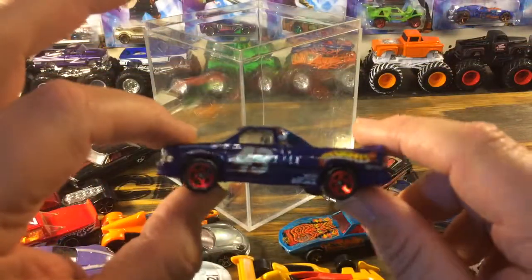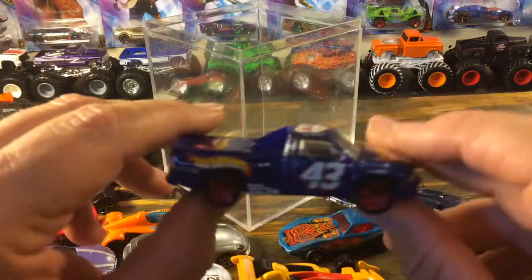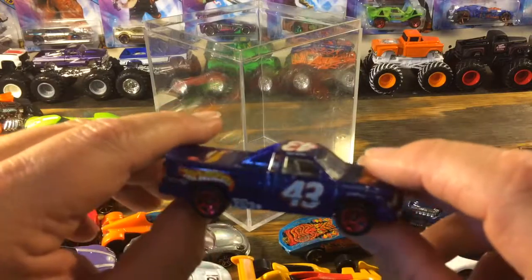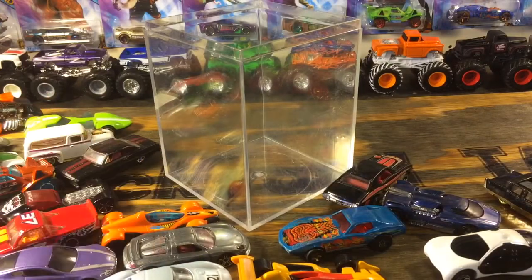And finally the last one in the box — Hot Wheels number 43 race truck. That's what we found at the old chicken farm vintage barn sale today. We'll get them cleaned up and add them to our little collection. Thank you all for watching.